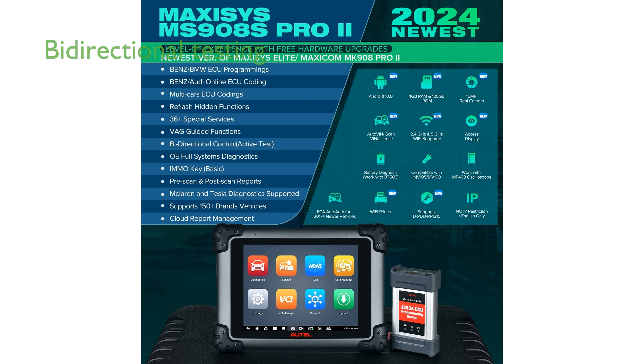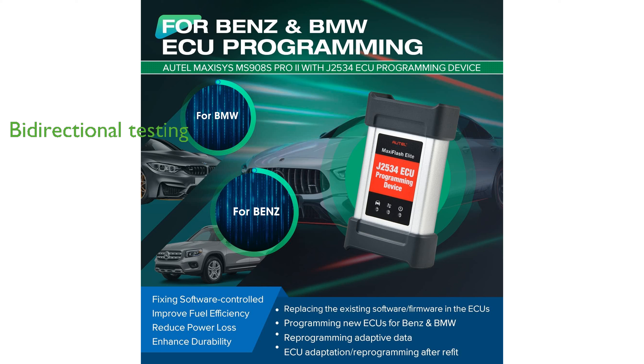The diagnostic tool provides full bi-directional capabilities, allowing users to test various car actuators with ease. Owners benefit from a one-year free software update, ensuring the device stays current with the latest automotive technologies.